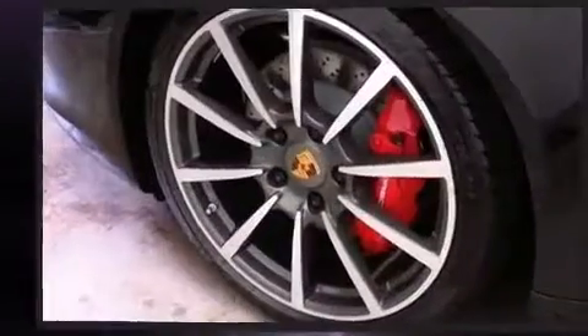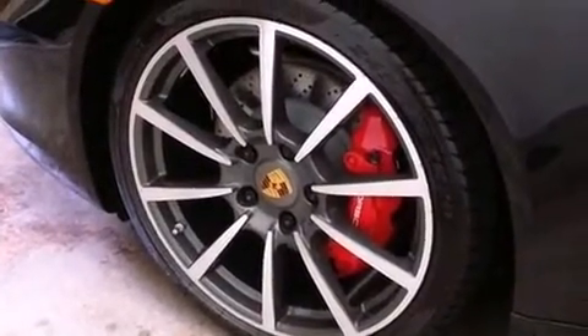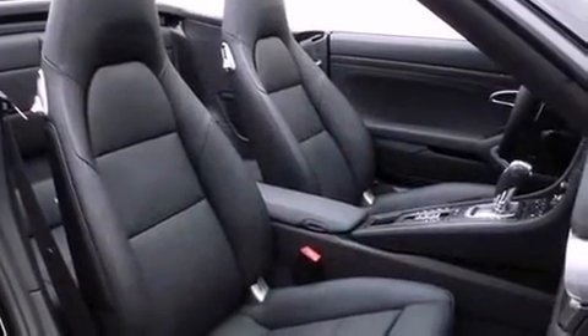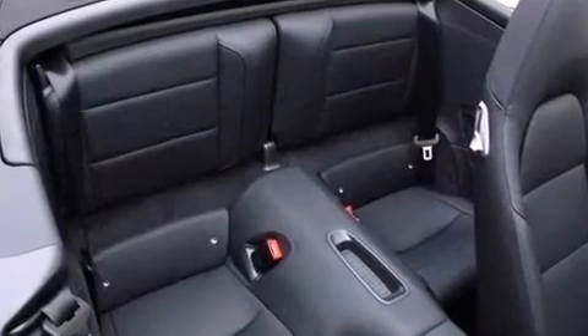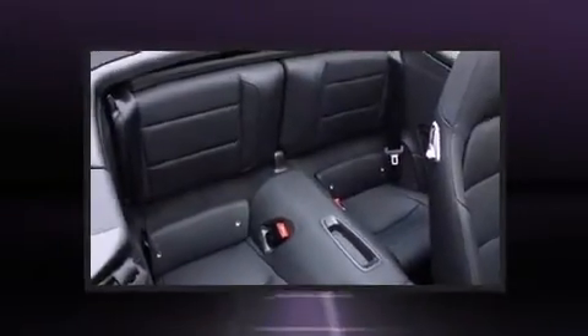Seat memory ensures everything is where it ought to be, from the dashboard controls to the door locks and window controls. Premium sound drives 12 speakers, providing you and your passengers a sensational audio experience.